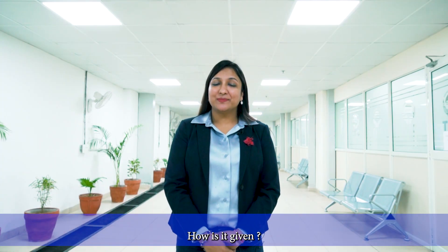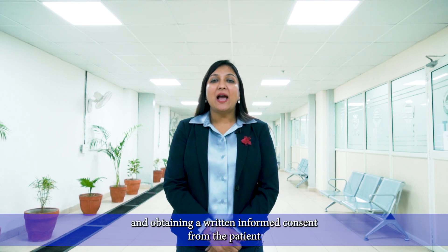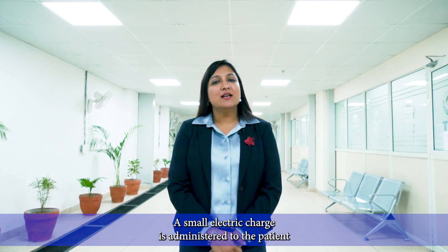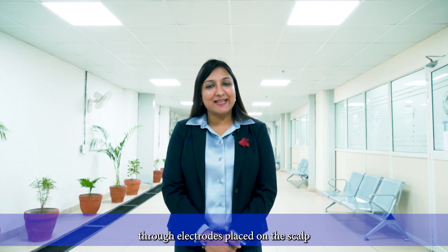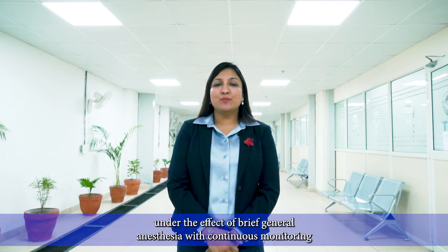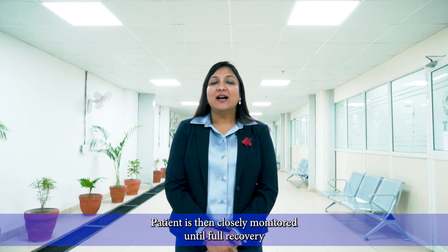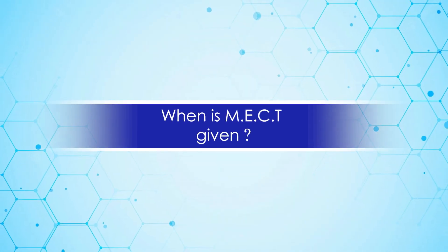How is it given? Subsequent to a thorough psychiatric and medical evaluation and obtaining written informed consent from the patient and the nominated representative or legal guardian, a small electric charge is administered to the patient through electrodes placed on the scalp under brief general anesthesia, with continuous monitoring of the cardiorespiratory system and the CNS for seizure activity. The patient is then closely monitored until full recovery from the effects of general anesthesia and seizure.